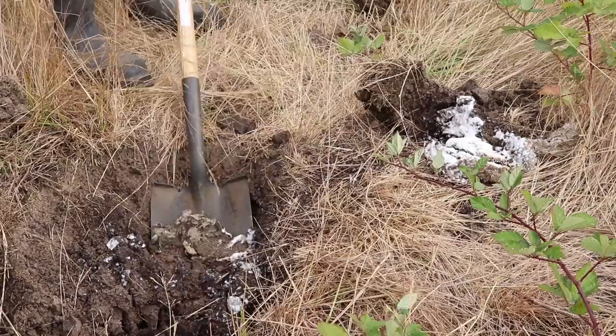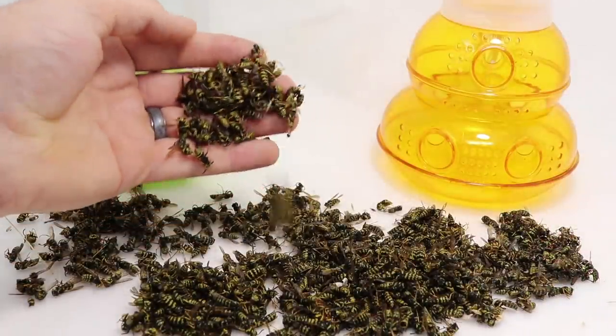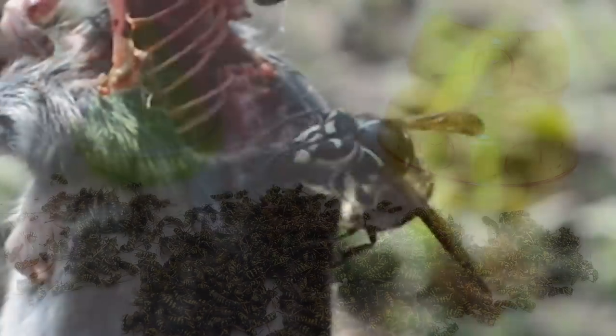What I'm going to do is wait till night, get a garbage bag, go up there, catch it in the garbage bag while they're sleeping, then throw it in the freezer, then we'll dissect it. Last week I showed you how to trap an underground yellow jacket nest — we dug it up, set up some traps, and caught over a thousand yellow jackets.